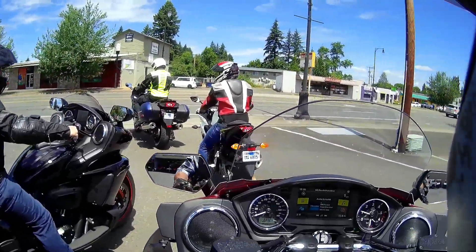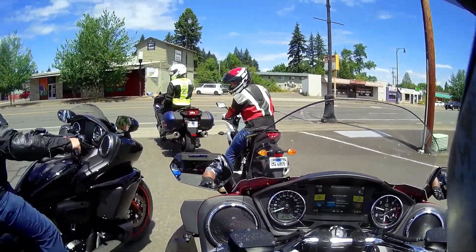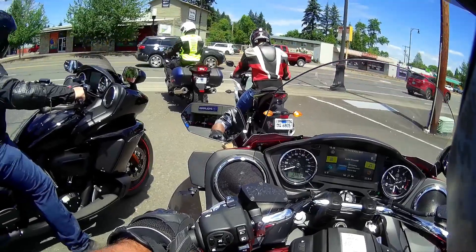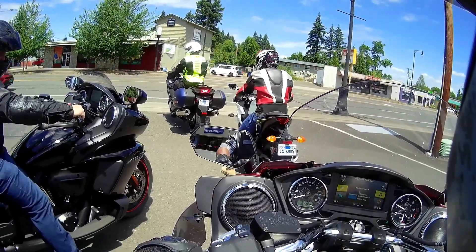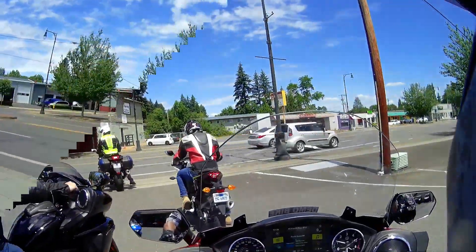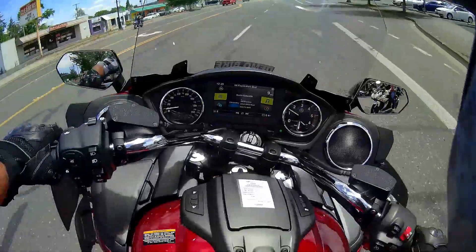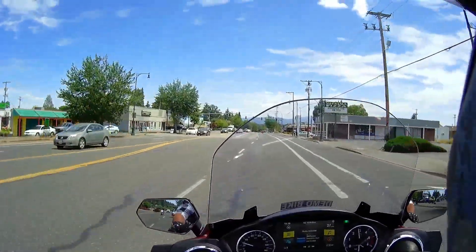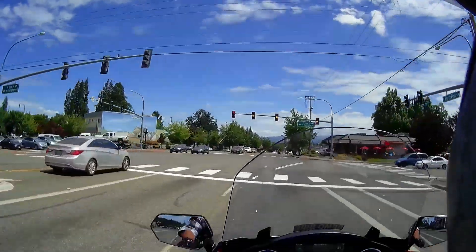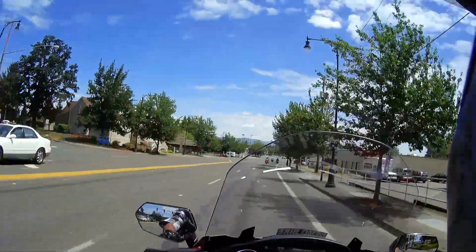It's definitely less vibration than any American v-twin I've ridden so far, that's for sure. The power windshield is nice — this thing gets up pretty good.